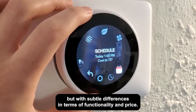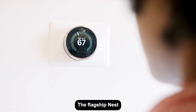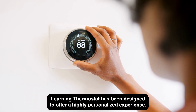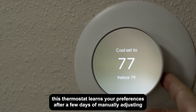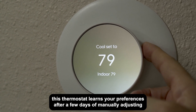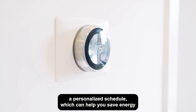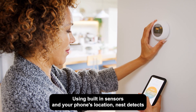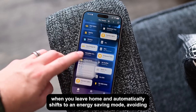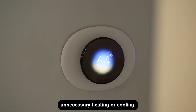But with subtle differences in terms of functionality and price. Key features of the Nest Learning Thermostat: the flagship model has been designed to offer a highly personalized experience. This thermostat learns your preferences — after a few days of manually adjusting the temperature, Nest starts to predict your ideal settings and creates a personalized schedule, which can help you save energy without sacrificing comfort. Using built-in sensors and your phone's location, Nest detects when you leave home and automatically shifts to an energy-saving mode, avoiding unnecessary heating or cooling.